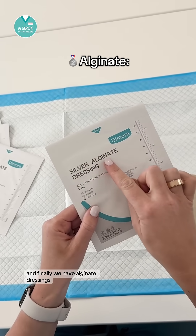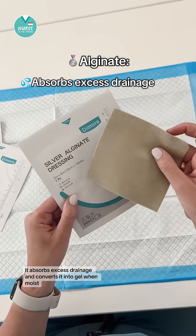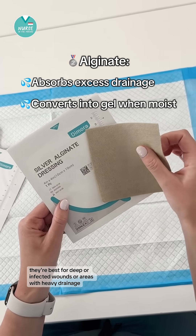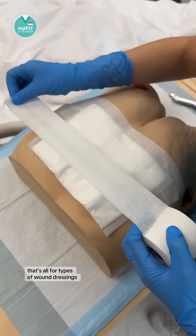And finally we have alginate dressings. A common one is silver alginate. It absorbs excess drainage and converts it into gel when moist. They're best for deep or infected wounds or areas with heavy drainage. That's all for types of wound dressings.